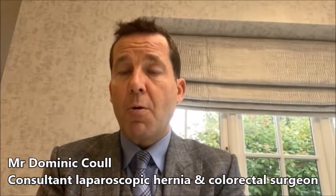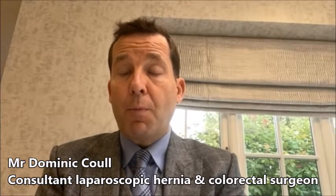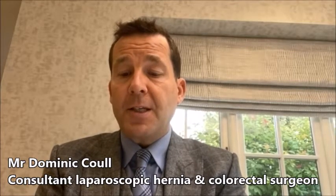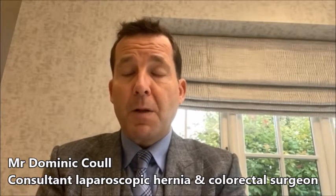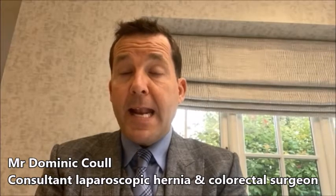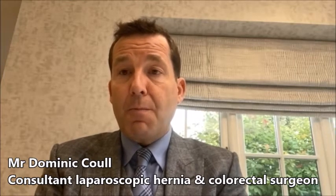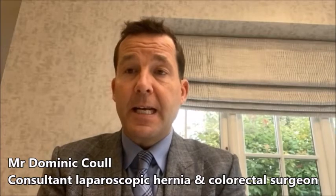Where the weakness is in the groin, a 15 by 10 centimetre mesh is placed over the weakened area to strengthen it. Meshes that have been reported negatively in the press tend to be pelvic floor meshes used in gynaecological surgery — these are different meshes. I have two of these meshes inside my own groins and have had absolutely no problem with them. At the end of the operation, local anaesthetic is placed inside the abdomen and around the three small wounds, the gas is removed, and the wounds are closed with dissolvable sutures and biological skin glue, so no sutures need to be removed.